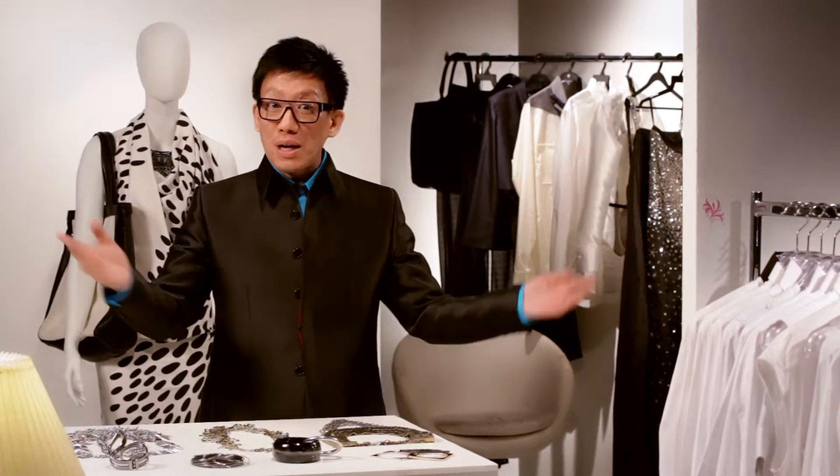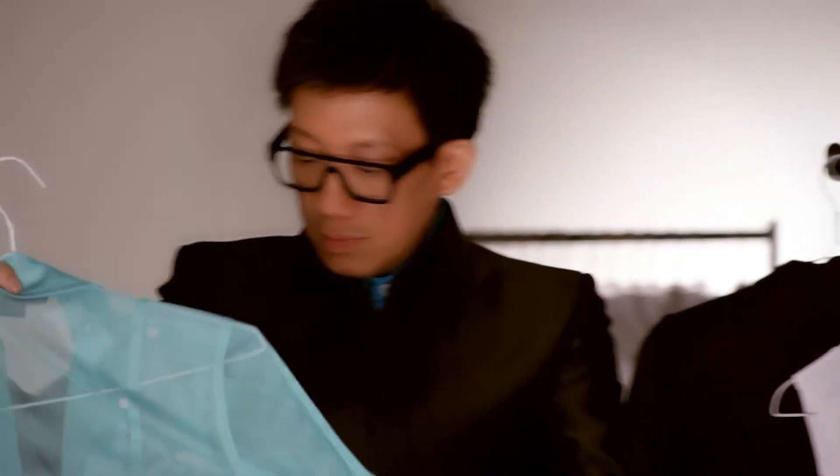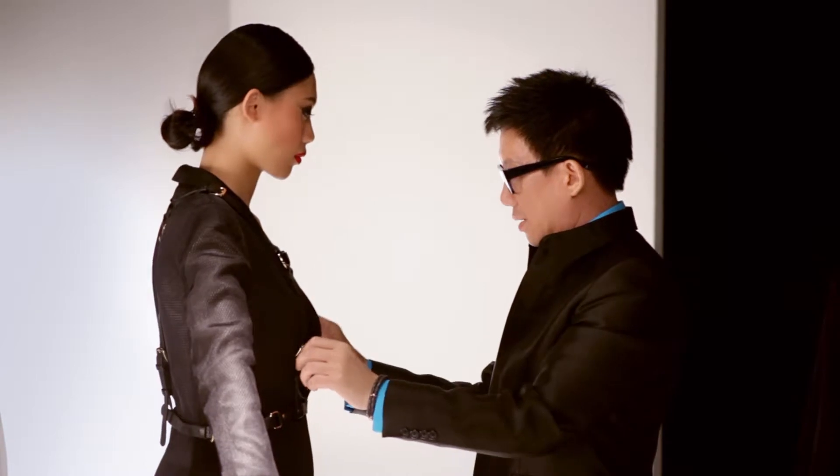Hi, I'm Fashion Director Daniel Boey. So you've watched all the runway shows and browsed through fashion magazines for the latest trends. But how do you personalise these trends to suit your style? Well, join me and I'll show you how.